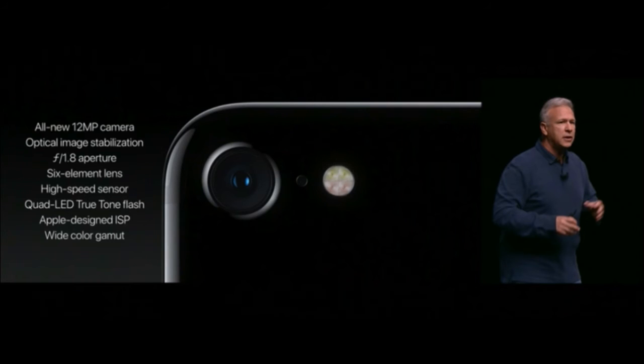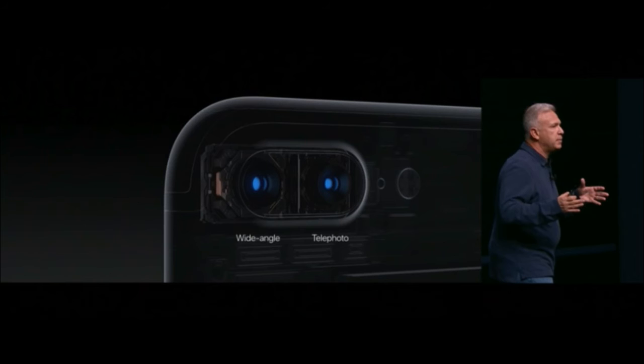To summarize the iPhone 7 camera: 12-megapixel camera, optical image stabilization, f/1.8 aperture, 6-element lens, high-speed sensor, quad-LED True Tone flash, Apple-designed ISP, and wide color gamut. Now let's talk about the camera of the 7 Plus.